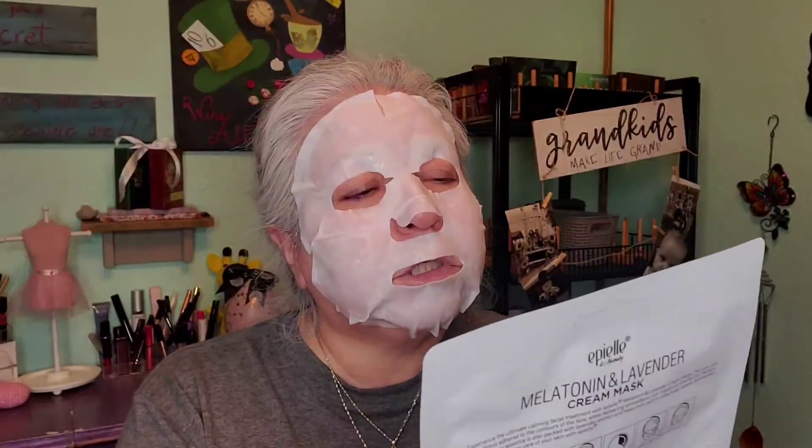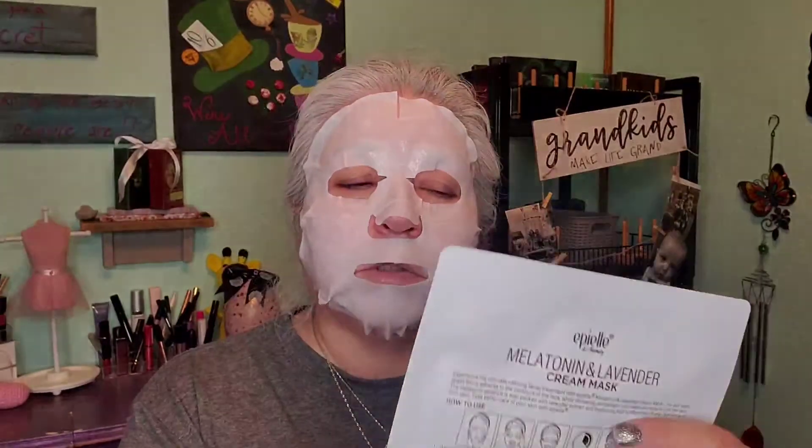The first item is the melatonin and lavender cream mask by Epiel — K-beauty, 100% vegan and cruelty free. On the back it talks about additional things not in the mask: no animal oil, no sulfate, no mineral oil, and no parabens. Some people pay close attention to those ingredients or may be allergic to them. This mask does not have any of those. It's definitely a mask for relaxation, and the scent is actually not that strong — it's not going to overpower while you're wearing it.